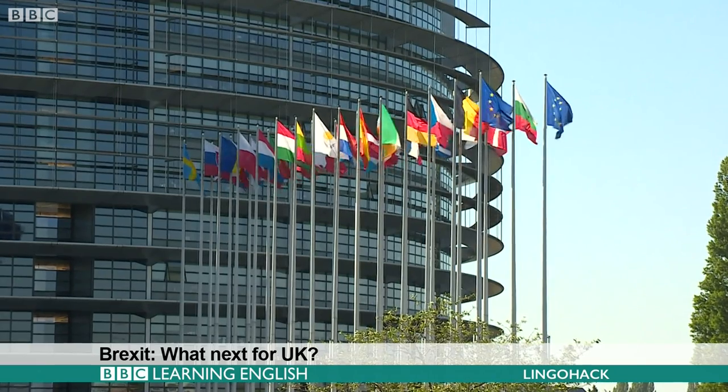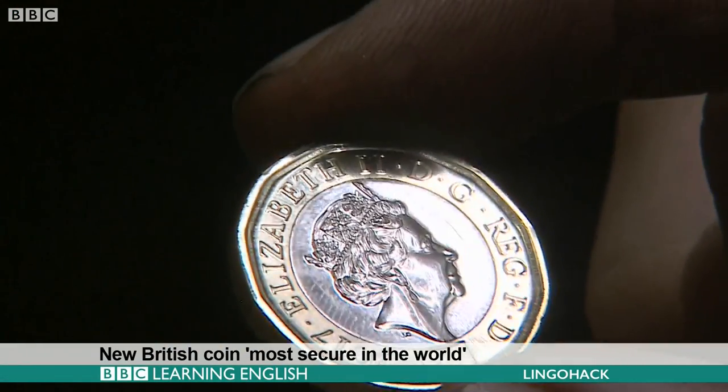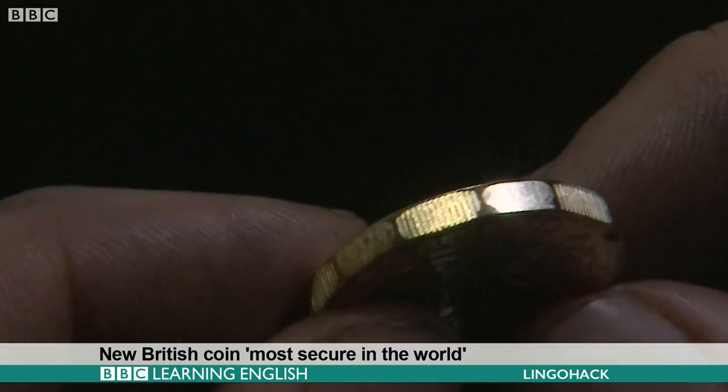Hello. I'm Geetha Gurumuthi. You're watching LingoHack from BBC Learning English. Today's news stories are Brexit — what next for UK? Syria's World Cup hopes. New British coin most secure in the world.